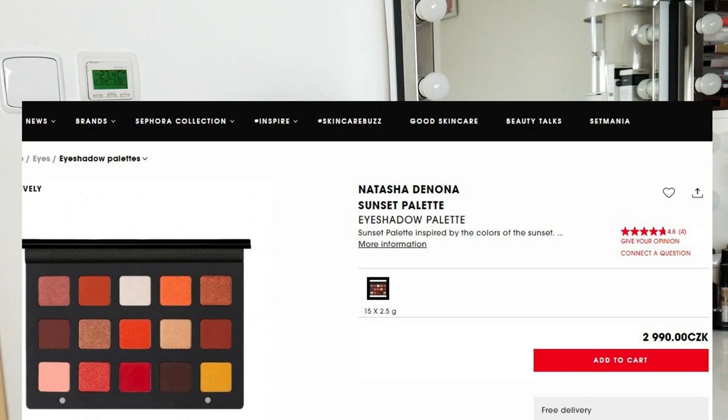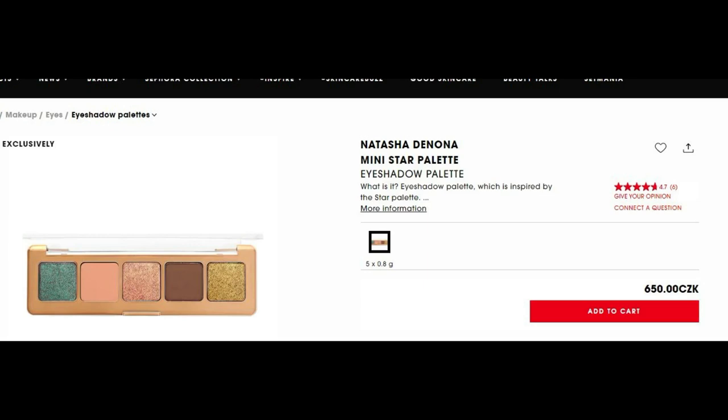The next brand on my list is Natasha Denona. We don't have too many products from Natasha on our Sephora online store, but we have the Sunset palette. I'd like to try it because it's quite expensive, and if it's free, why not? I love those warm shades — they're right up my alley. I also want one of her Mini palettes, and I chose the Mini Star palette because of the pop of green and olive shades. I can see myself creating unique looks with it.